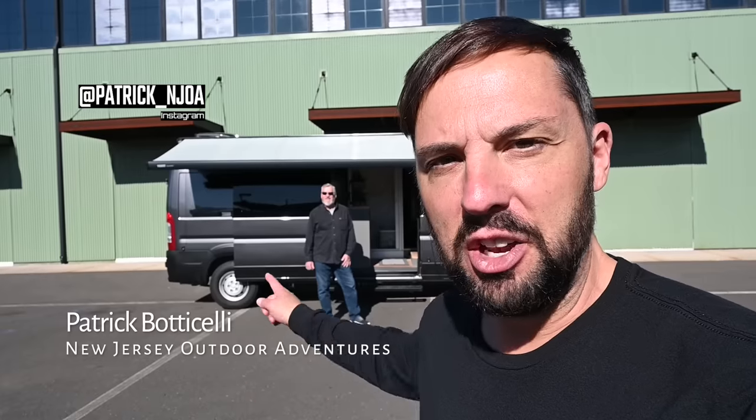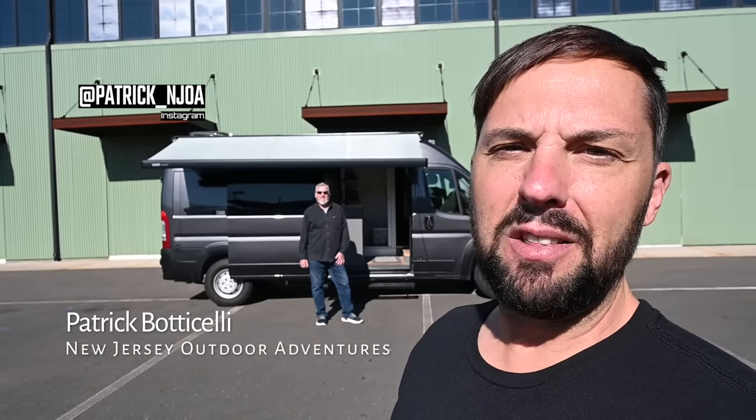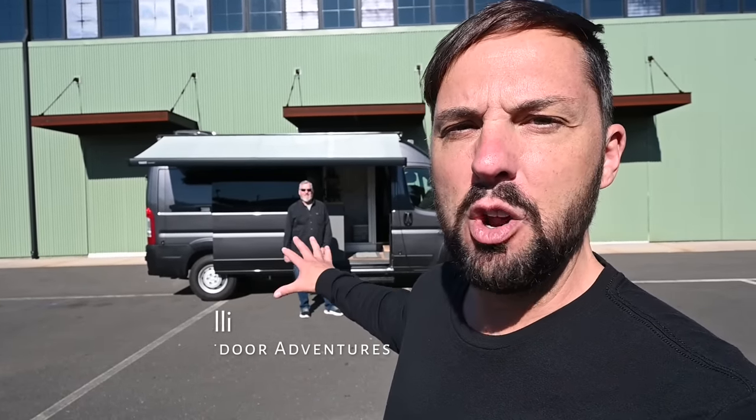What's up guys? Patrick here with New Jersey's Outdoor Adventures YouTube channel. Jerry with Jerry's Custom Vans is back on the channel. He's going to give us a tour of a new Ram Promaster Custom Camper Van conversion, and he totally nailed it on this one. He came up with a bed design that converts that I've never seen anything like it ever before. Join us for the tour.